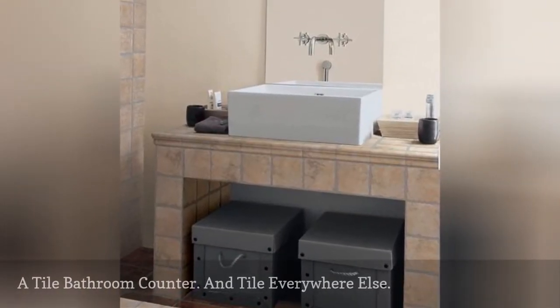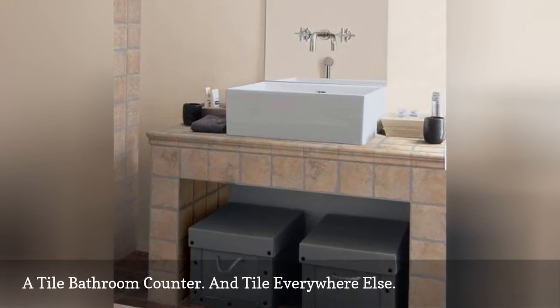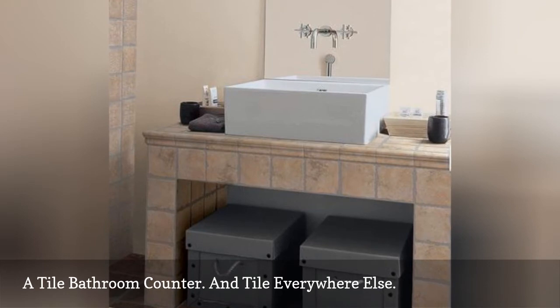This application from Bedrosians uses 6-inch porcelain tile from their Vineyard line to create the entire vanity sides, legs, and front.